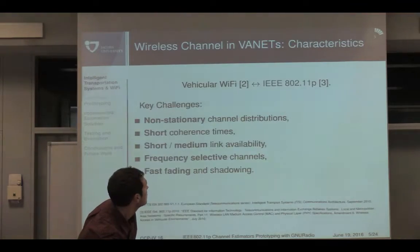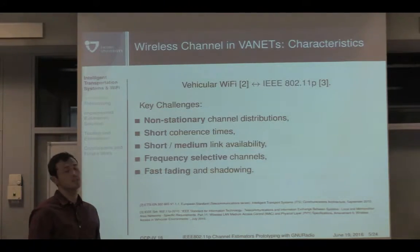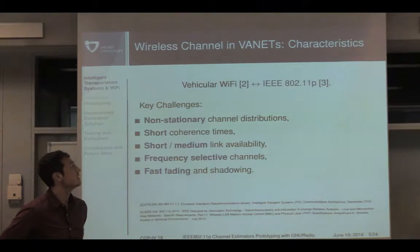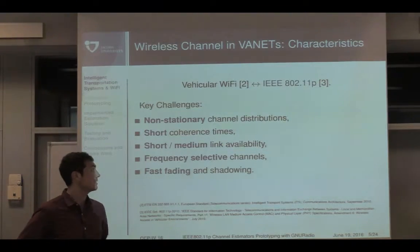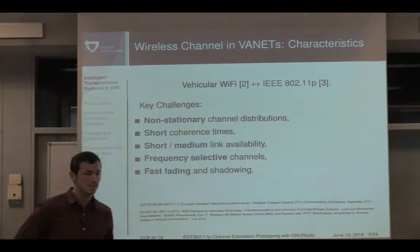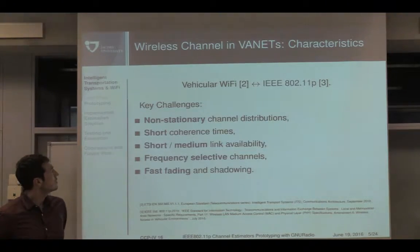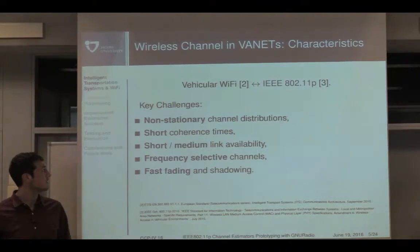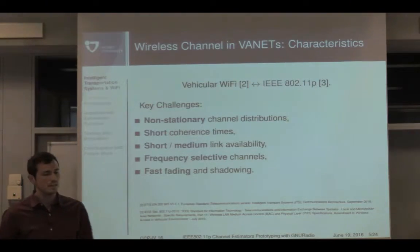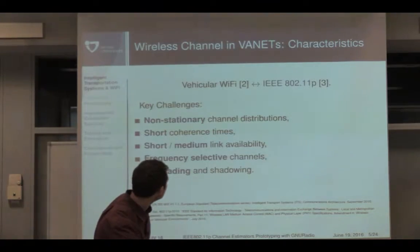Starting with the basics, we look at vehicular Wi-Fi. For the European standard this is ITS-G5, which has the fundamental part of 11p. Key challenges that make communication a problem in DSRC scenarios include: non-stationarity of channels due to mobility — no predominant channel statistics over a packet can hold — short coherence times, short to medium link availability as vehicles change position relative to each other, frequent frequency and time selectivity due to multipath and Doppler effects, and fast fading and shadowing due to scatterers.